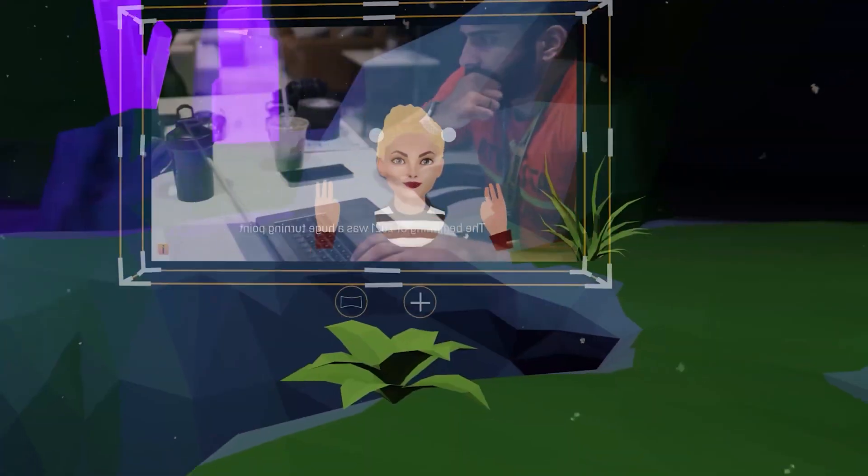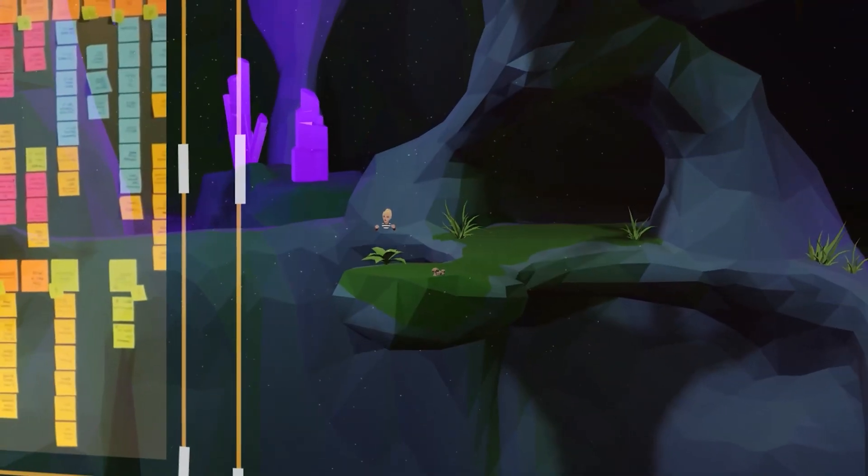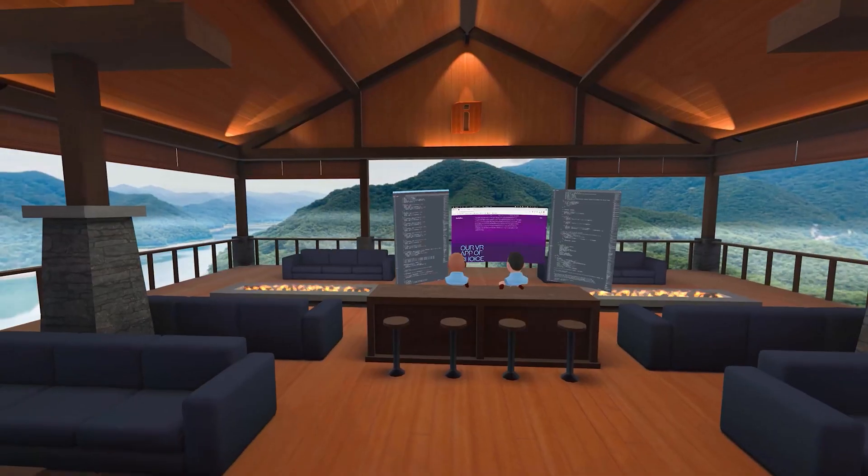Inside the Quest 2 I learned about an app called Immersed, where I can spawn screens, resize them, put them wherever I want. I can have up to five, and a huge bonus is I can actually work with other people, sit next to them in virtual reality, share screens, and do all these very cool collaborative things.